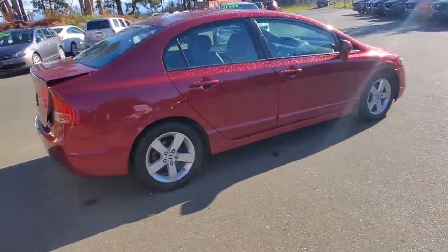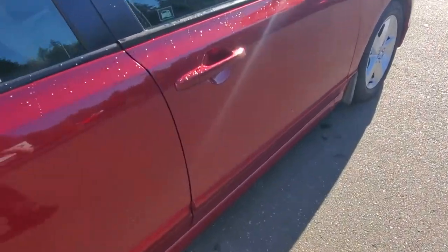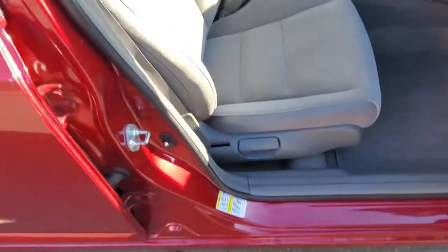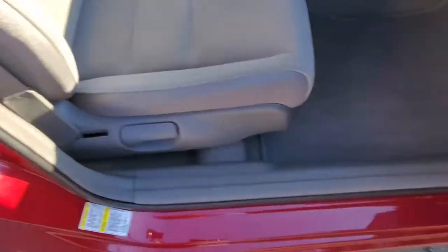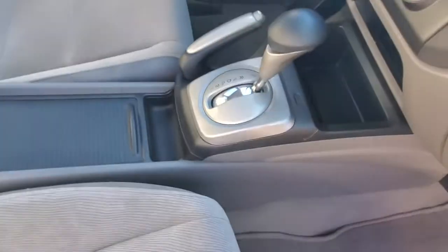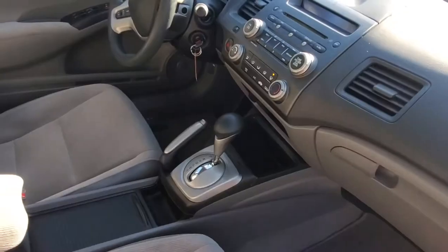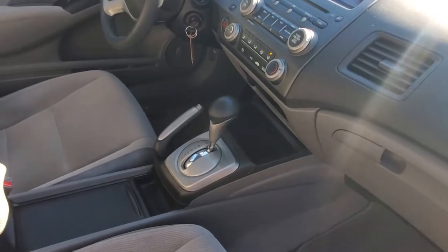Let's pop the trunk and then look inside the front seat. Nice condition cloth upholstery, really soft and luxurious, nice carpet floor mats, good-size glove box. You've got your automatic transmission with an armrest and cup holders down below, plus your parking brake, radio, and CD player.